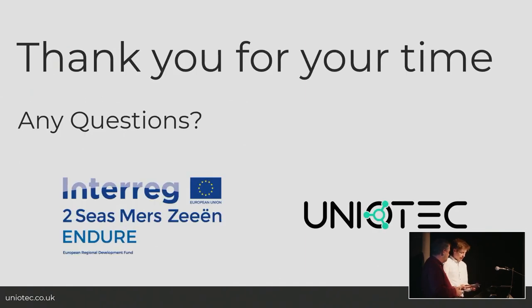On behalf of myself, Michael, and Uniotech, thank you for your time and for letting us be involved in the Endure project. It's been a little while since we've done a presentation, so sorry about that. If you have any questions, please let us know and we'll be happy to answer them.